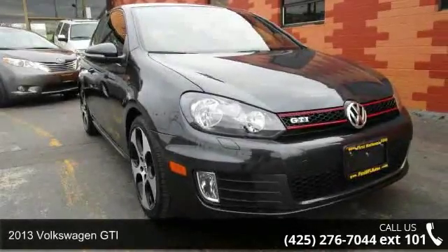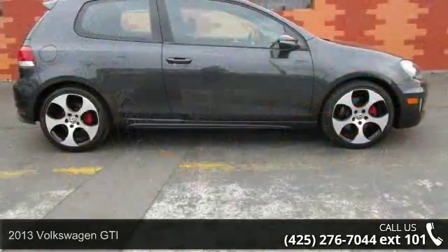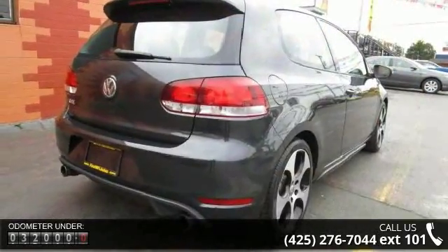Imagine yourself in this 2013 Volkswagen GTI. This may be the set of wheels you've been looking for. This vehicle comes with a reliable 4-cylinder engine connected to a smooth shifting automatic transmission.